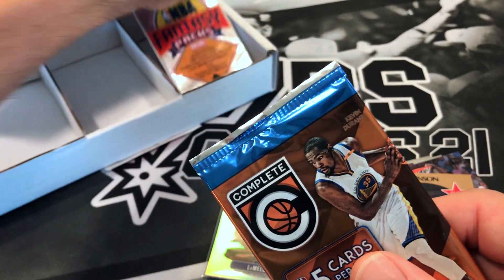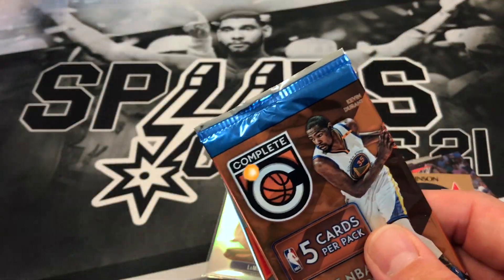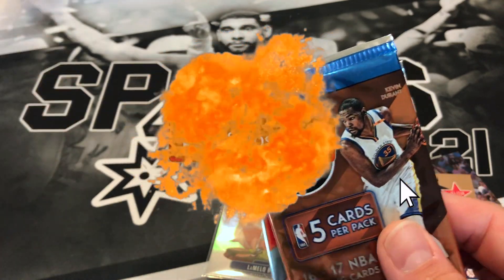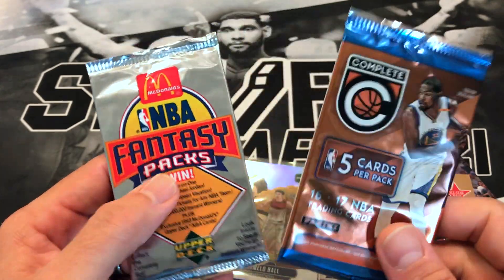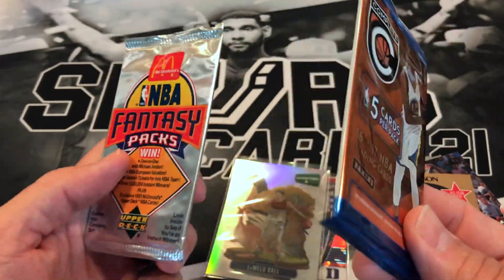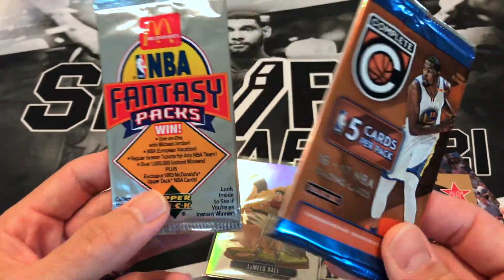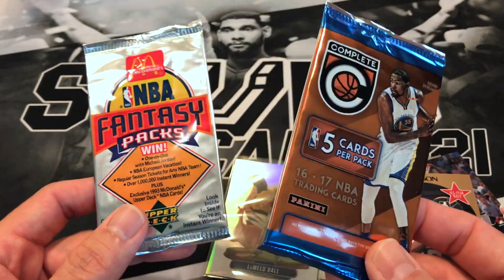Wow, I was thinking we only had one pack left but we got also this McDonald's Fantasy pack. If you haven't subscribed please do so, hit that notification bell. If you like what you see please drop a like. Those of you who have subscribed — thank you very much. Make sure you are subscribed because I've heard the program is automatically unsubscribing people and taking off notifications, so please double check that.